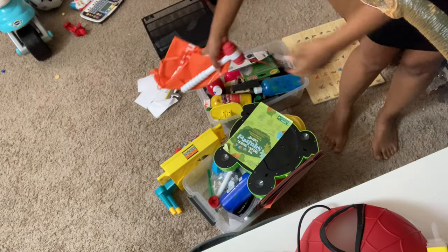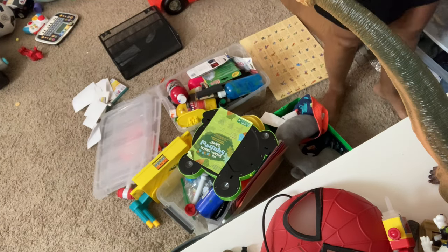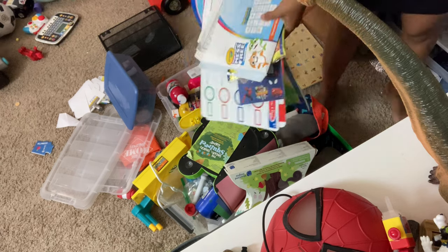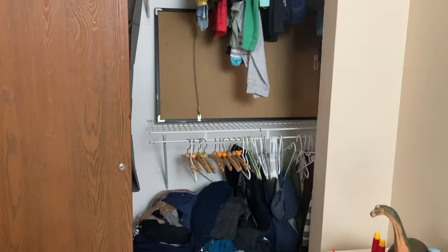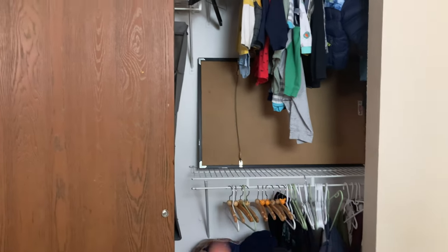If you are joining me right now I just want to say thank you, and I want to ask if you'd consider subscribing if you like content like this. Here's everything that was on that shelf in the closet, except for that poster right there — my husband just wants to keep it and doesn't know where to put it, so we're going to leave it there.